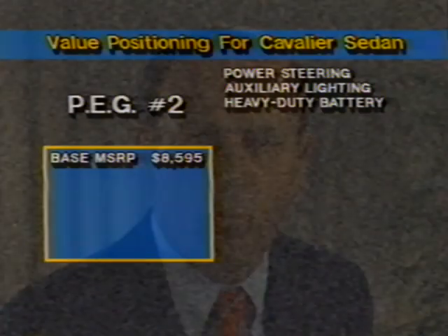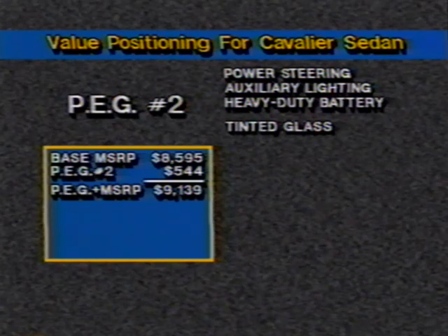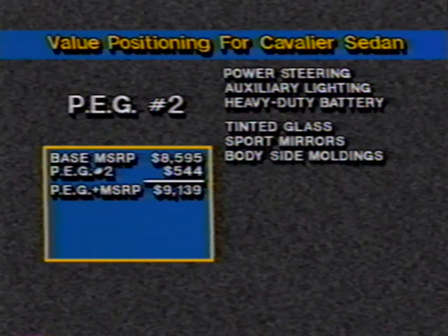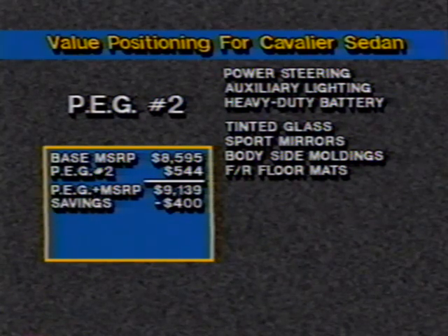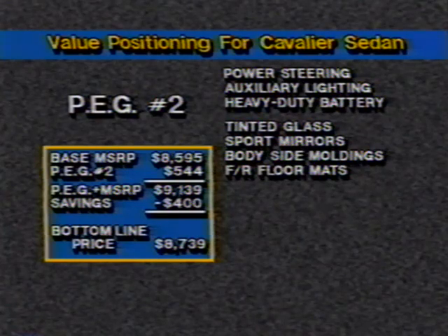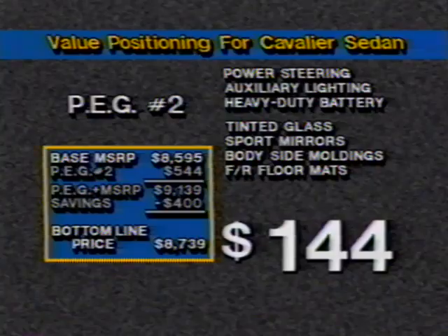But it gets better for your customers and you. Let's say you order a Cavalier sedan with package number two at a cost of $544. This preferred equipment group includes the previously mentioned options, plus tinted glass, sport mirrors, body-side moldings, and front and rear floor mats. The group also includes a $400 savings, bringing the net MSRP to $8,739 — only $144 over base sticker price.